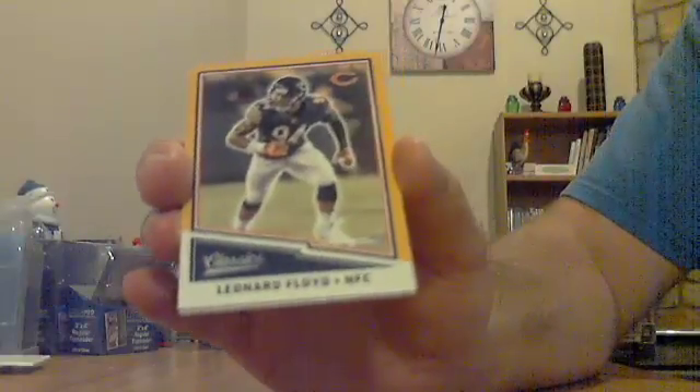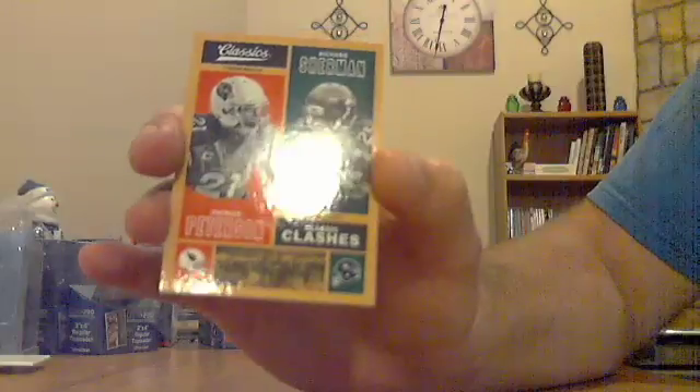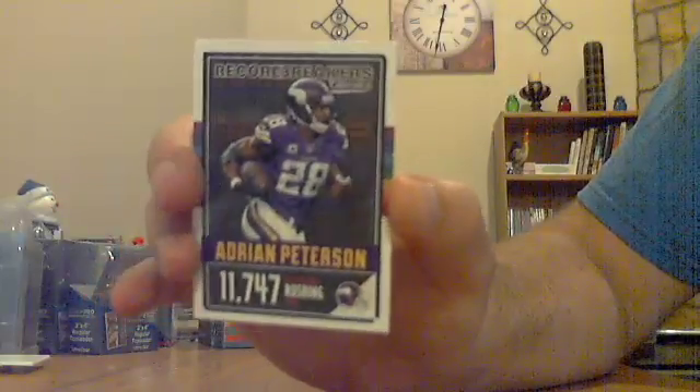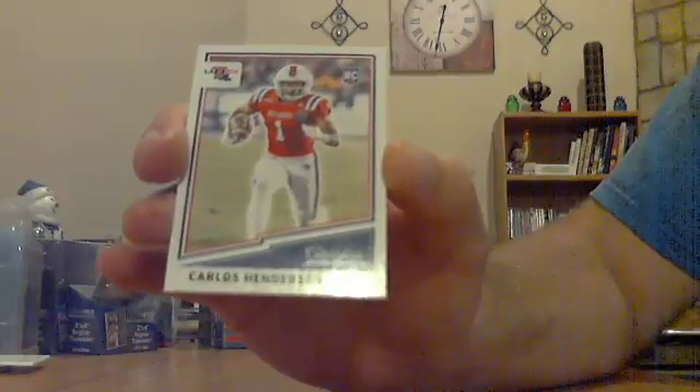Pack number three — a lot more going on in this pack. Have a Leonard Floyd yellow for the Bears, a yellow parallel, not numbered. Have a yellow Classic Clashes — Patrick Peterson, Richard Sherman — that one will go to the Cardinals with Patrick Peterson listed first, not numbered. Have an Adrian Peterson Record Breakers insert for the Vikings. And a rookie for the Broncos, Carlos Henderson.